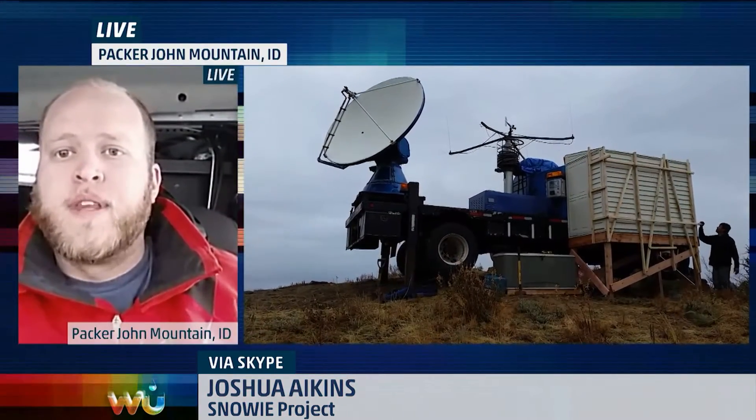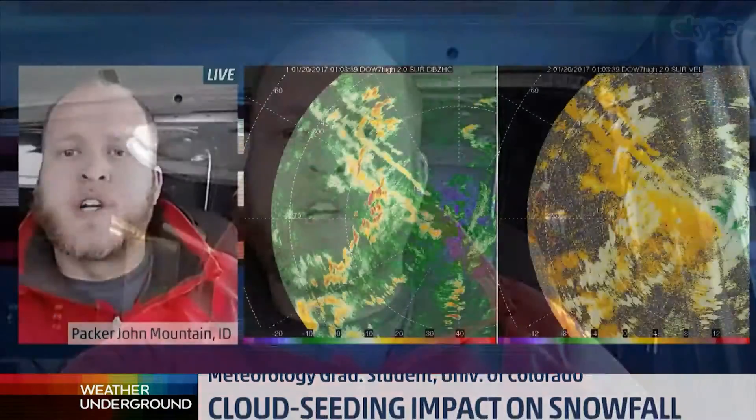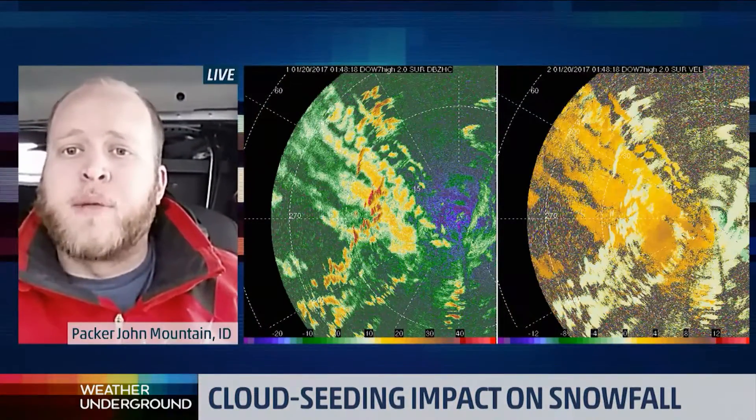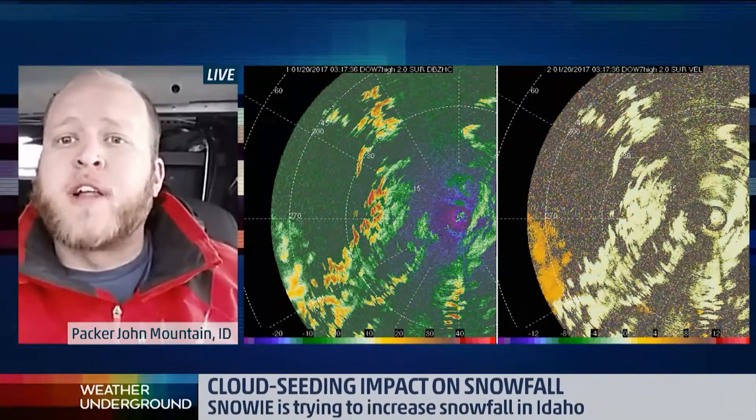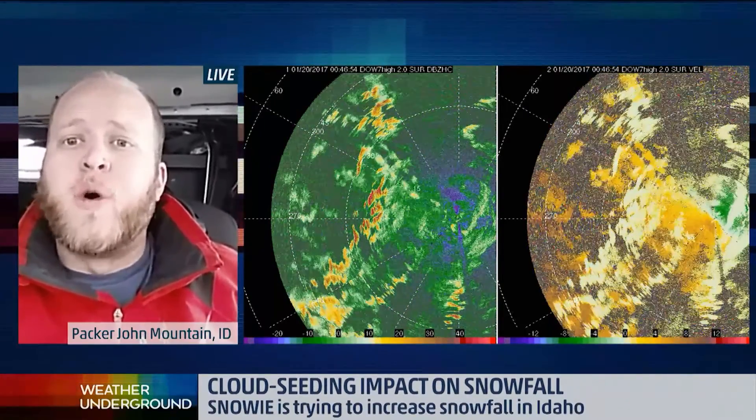And how do you determine if it actually worked? How do you know which clouds are actually producing snow, whether or not it was the ones you seeded? So one of the ways is we can actually detect with radar. We have two mobile radars from the Center for Severe Weather Research — they're called the DOWs, the Doppler on Wheels. Sometimes we can actually see some of the seeding signatures directly from one of the DOWs, or also from an aircraft-based radar as well.